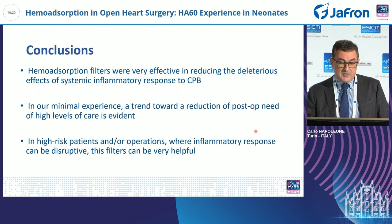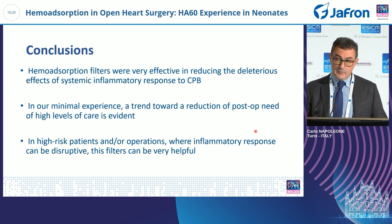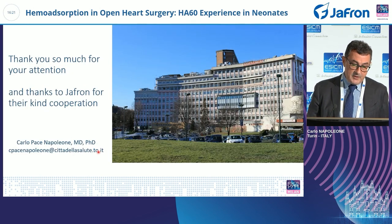In conclusion, hemabsorption filters were very effective in reducing the deleterious effects of systemic inflammatory response to cardiopulmonary bypass. In our limited experience, a trend toward reduction of postoperative need for high levels of care is evident in high-risk patients. We agree with the previous speaker that we must select high-risk patients where inflammatory response can be disruptive — in those patients, these filters can be very helpful. Thank you very much for your attention.